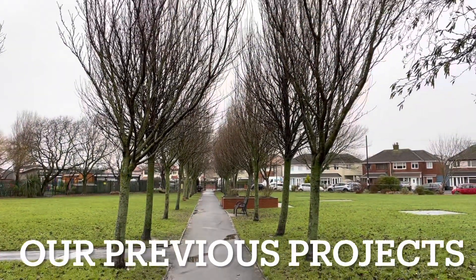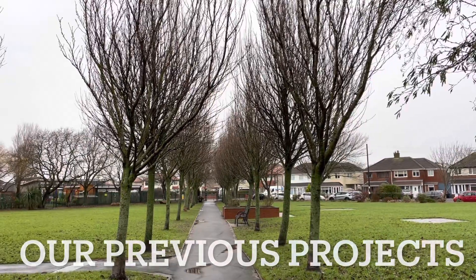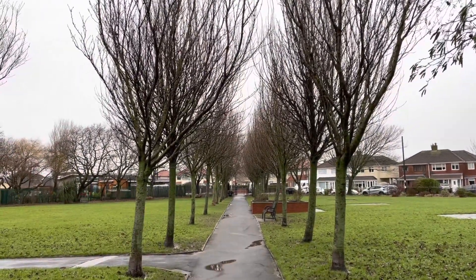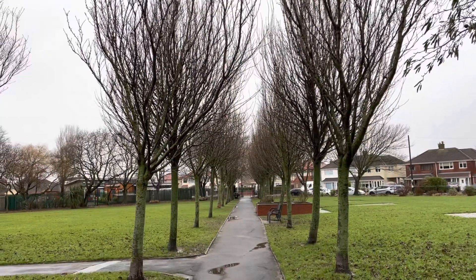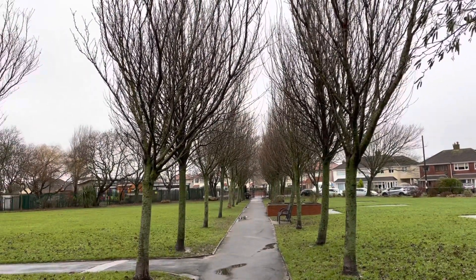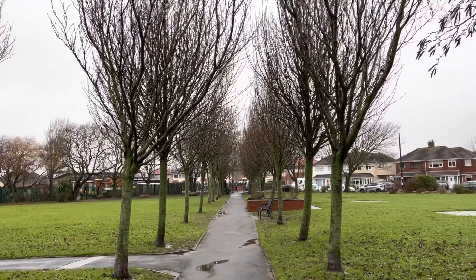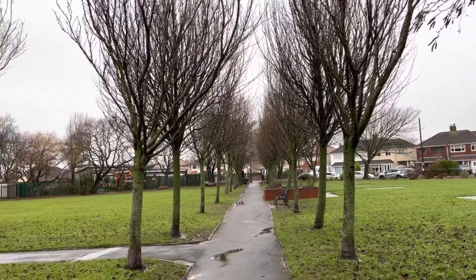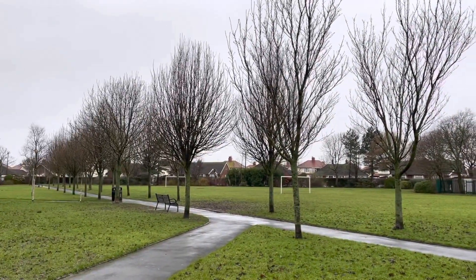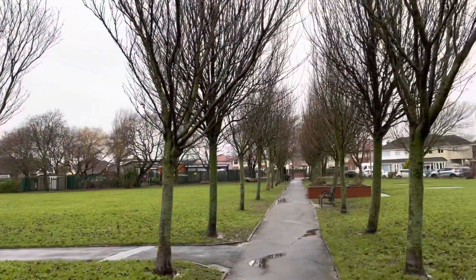A big project at the time, and one that's proven even more so as the years have passed, was the planting of all these trees about eight or nine years ago. It was a lovely corridor of apple and pear trees, alternating, and in the spring this would be a lovely canopy. They come all the way down and create two lovely avenues as you come into the park.